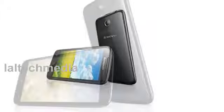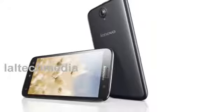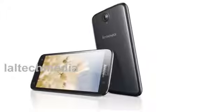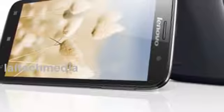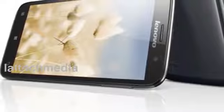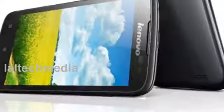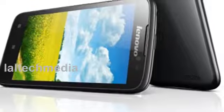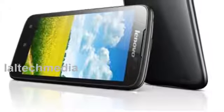Lenovo A850 specifications: 5.5-inch display, unspecified resolution, 178-degree wide-view IPS technology, 1.3 GHz quad-core processor, 5 megapixel rear camera, 4 GB internal storage expandable via micro SD card, Android 4.2 Jelly Bean, Dual SIM.